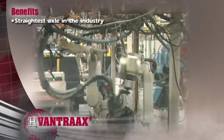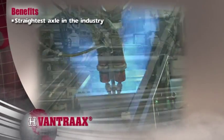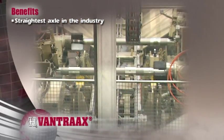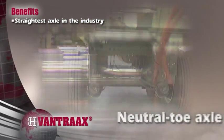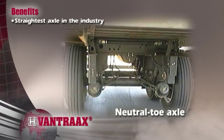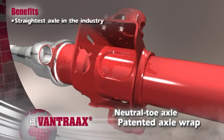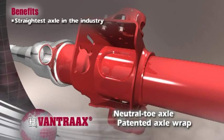As the largest axle manufacturer in North America, Hendrickson's sophisticated manufacturing processes ensure we produce the straightest axles in the industry. Neutral tow axles improve tire life and fuel mileage, while friction welded spindles and our patented axle wrap ensure optimal structural integrity.